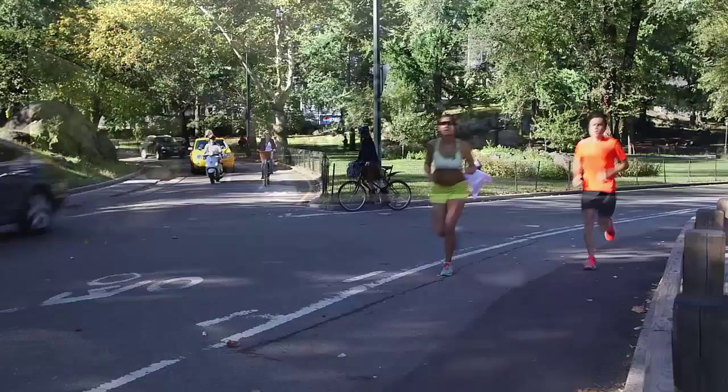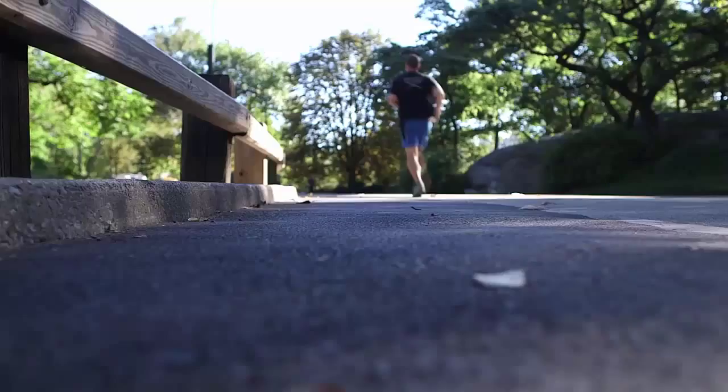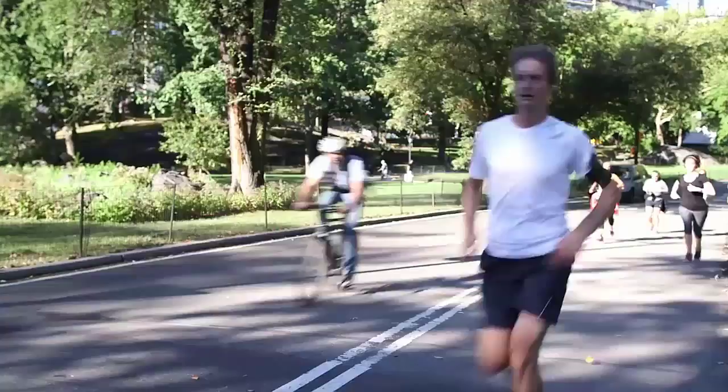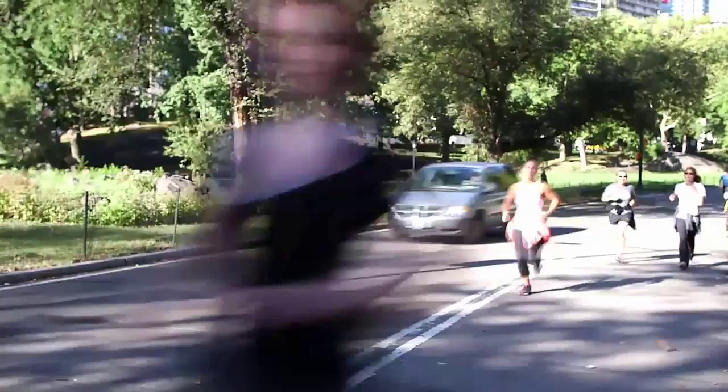All long-distance runners share a common fear: getting hurt. We will do just about anything to avoid injury, and of course, to get faster. So when I heard that getting my gait analyzed might help on both fronts, I was all in.